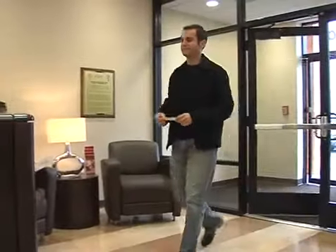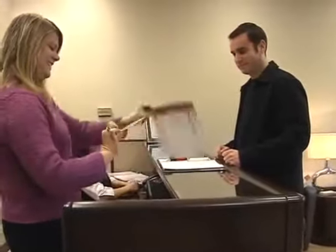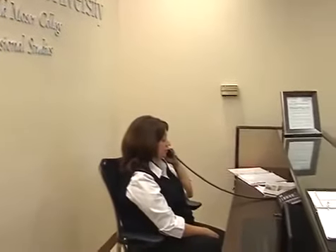Upon entering the center, visitors will be struck by the warmth and helpfulness of our staff. The Moser Center staff makes every effort to assure that you have everything you need for a successful seminar or conference.